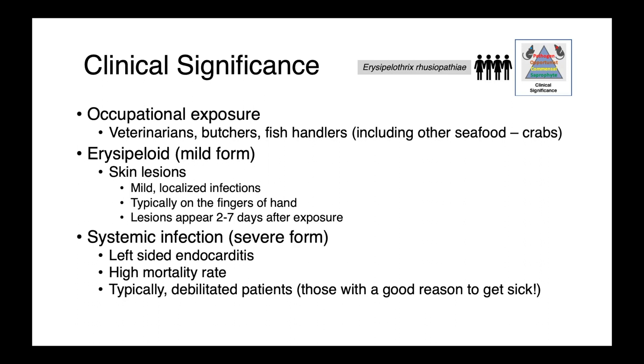There are a few forms of disease. Erysipeloid is the minor, mild form, where we see skin lesions. These are typically localized infections, oftentimes on the fingers or the hand where somebody has been in contact. Those lesions appear roughly two to seven days following exposure.